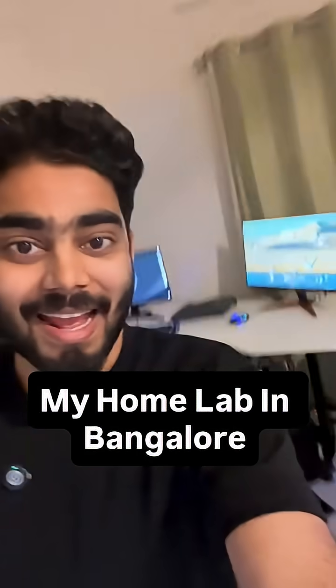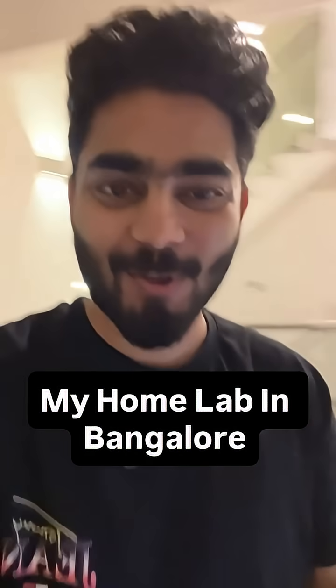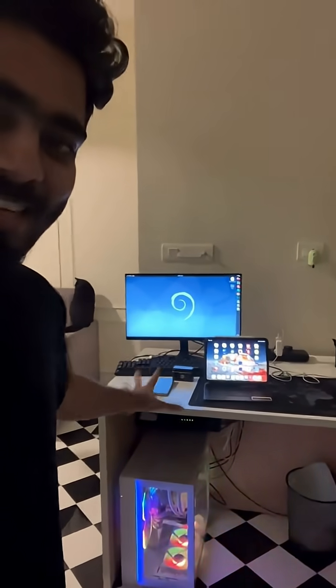Hey guys, a lot of you were excited about my home lab in Bangalore, Karnataka, so let me give you a quick overview of what it looks like. If you see here, you have a very nice gaming PC.